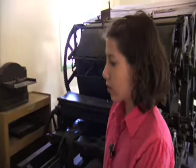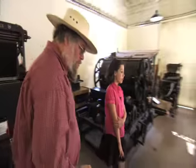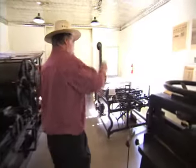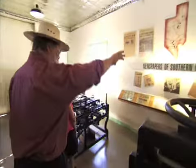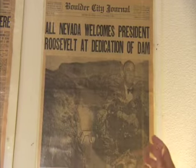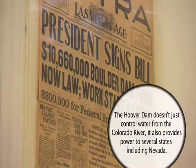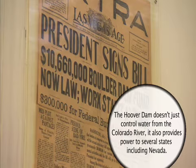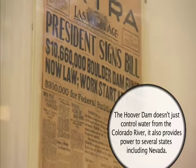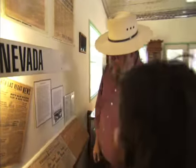We have some examples of what those headlines looked like over here on the wall — newspapers from around the county. This one is from when they dedicated Hoover Dam. It was originally named Hoover Dam, but when Herbert Hoover went out of office they changed the name to Boulder Dam, and then brought it back to Hoover Dam in 1947. So it went back and forth, but both names are right on it.